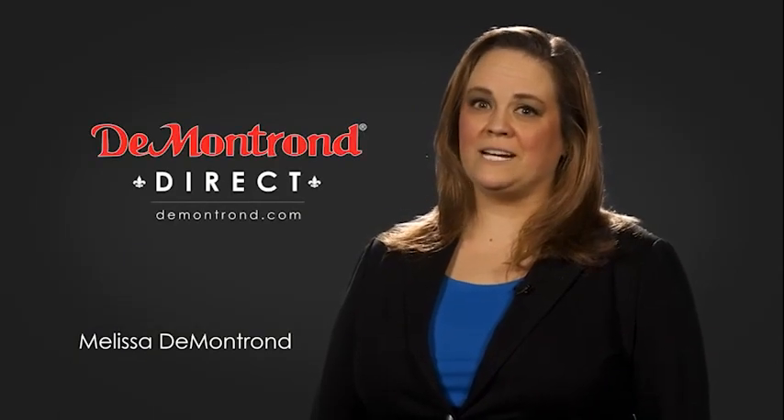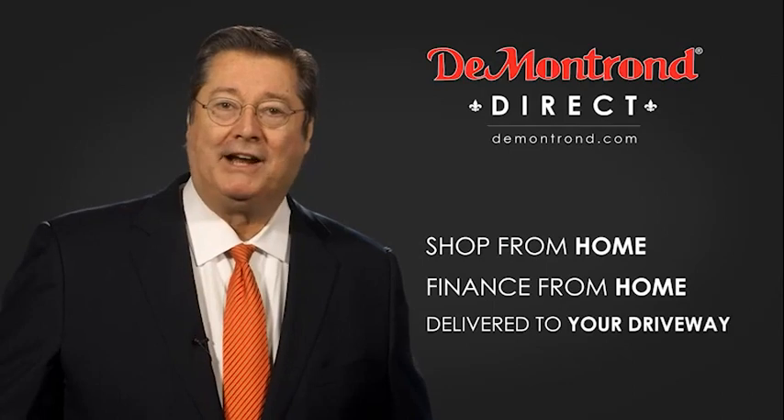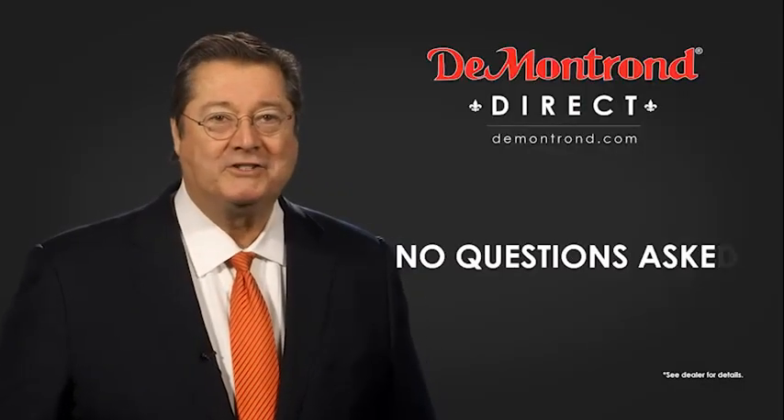DeMontrond wants to serve our community while protecting our valued customers and employees, so we're announcing DeMontrond Direct for sales and service through DeMontrond.com. Shop from home, finance from home, and have your vehicle picked up and delivered directly to your driveway. Also take advantage of historic customer incentives from all of our great brands.